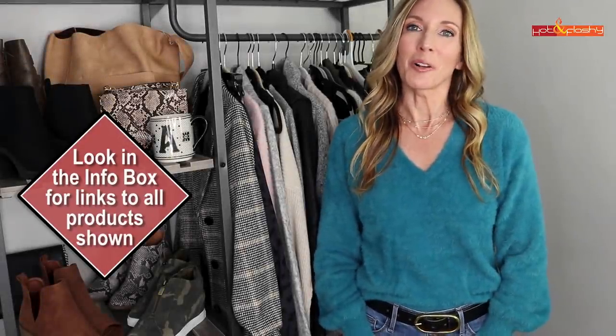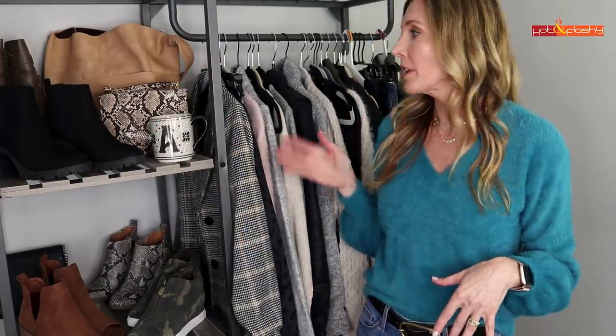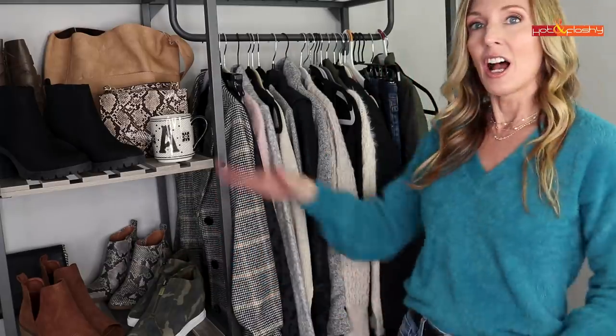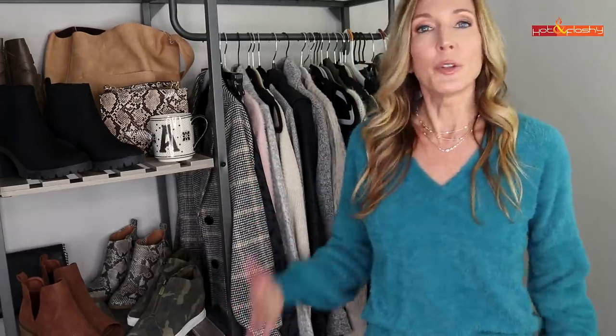Hey everybody, it's Angie and welcome to Hot and Flashy. In today's video I've got my fall lookbook for you — it's probably the first of a couple of fall lookbooks. It's a little early; I'm doing it in September because I feel like fall has come early. I've got booties, knee-high boots, and some of the trends with snake, camo, and animal prints. I've been out shopping and I'm going to show you how I would style these clothes for fall 2019.